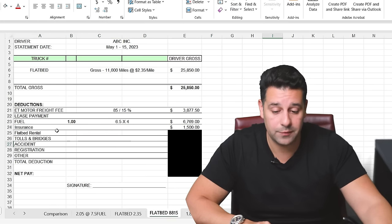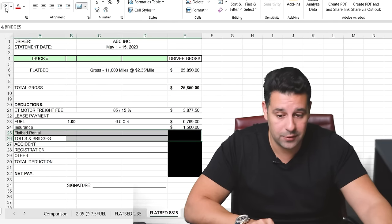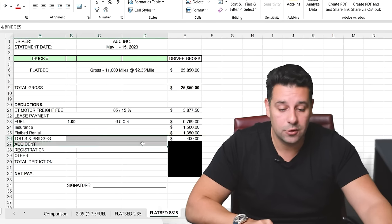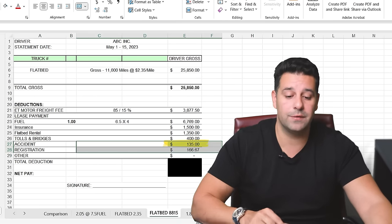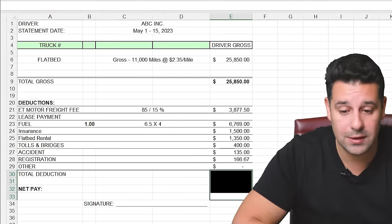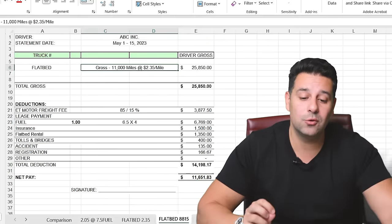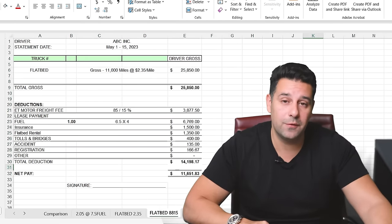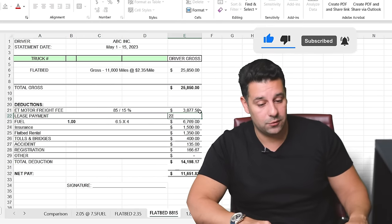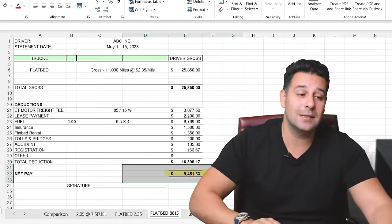The next deduction is insurance at $1,500 per month — rates typically range from $1,200 to $1,800. There's also a flatbed trailer rental at $1,350 per month, tolls and bridges estimated at $400, accident insurance, and registration at $166. After all these deductions, the net income for this driver is $11,651 per month on a $2.35 per mile rate. If someone's telling you you'll make $4,000 or $5,000 a week net, I'd question those numbers. Now if we add a $2,200 lease payment, the driver takes home $9,451.